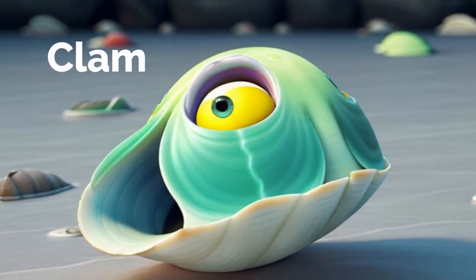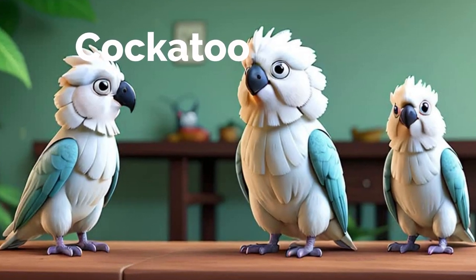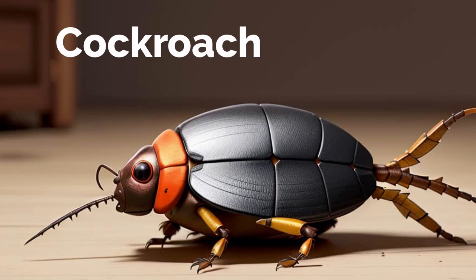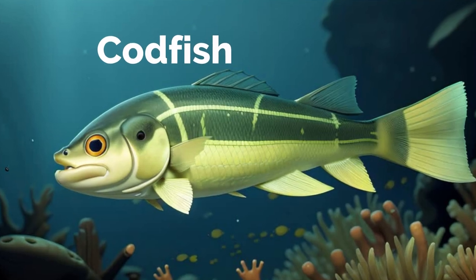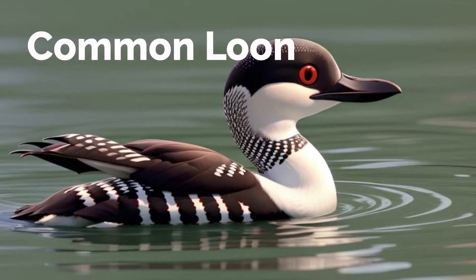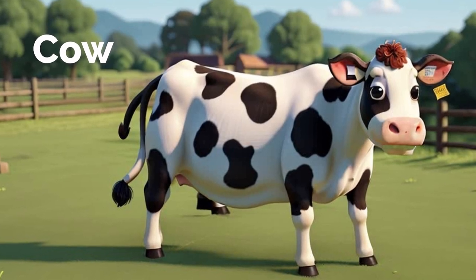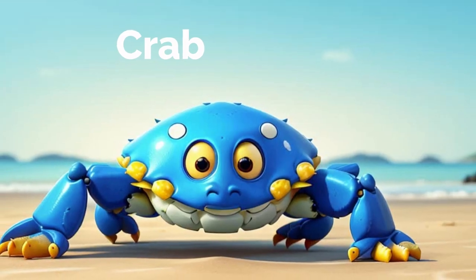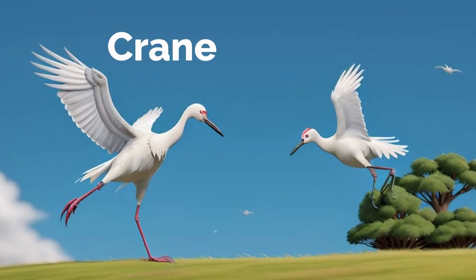Clam. Cockatoo. Cockroach. Codfish. Common loon. Cow. Crab. Crane.